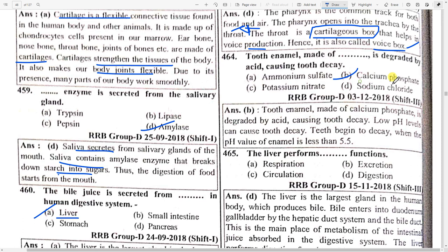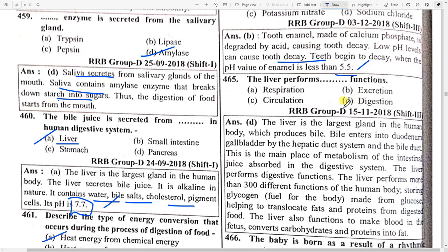Tooth enamel made up of calcium phosphate is degraded by acid, causing tooth decay. A lower pH value can cause tooth decay; the pH value is below 5.5. The liver performs option D — digestion function. The liver is the largest gland in the human body, which produces bile; bile enters the duodenum via the gallbladder through the hepatic duct system.